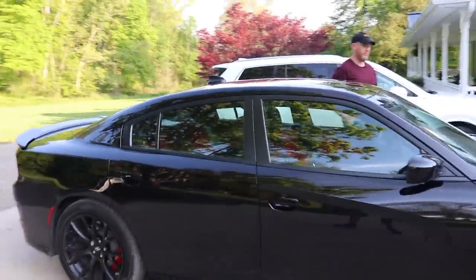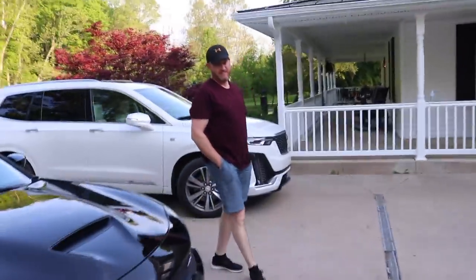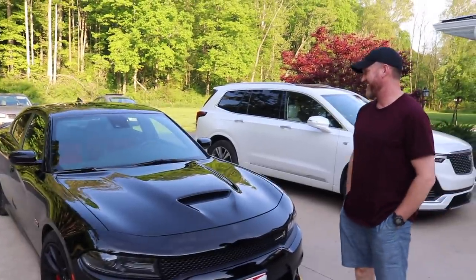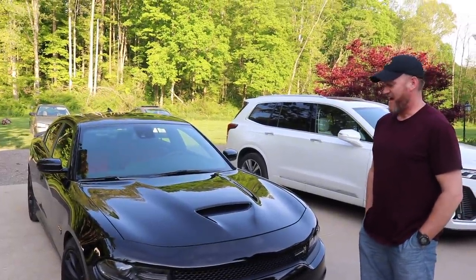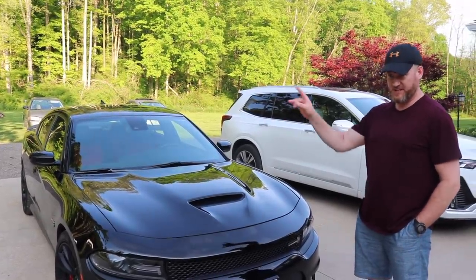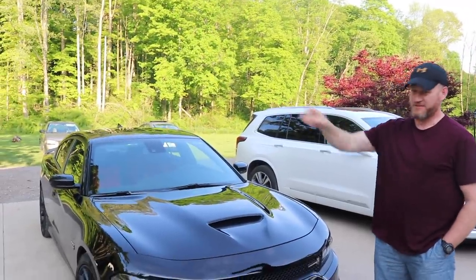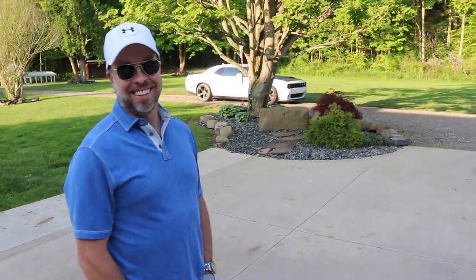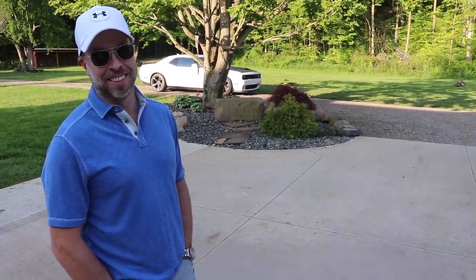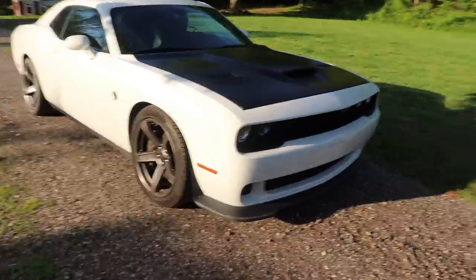What are your thoughts? You've driven this car before — have you driven it that hard before? Yes. What are your first thoughts on the 392? I love it. Realistically I can't imagine anything faster than this right now, so I'm excited to drive the hellcat, but this one has more than enough. That one's a little scary. You've driven both — what's your opinion? The word scary on the hellcat, for sure. Well then let's go get scared — let's go drive it.